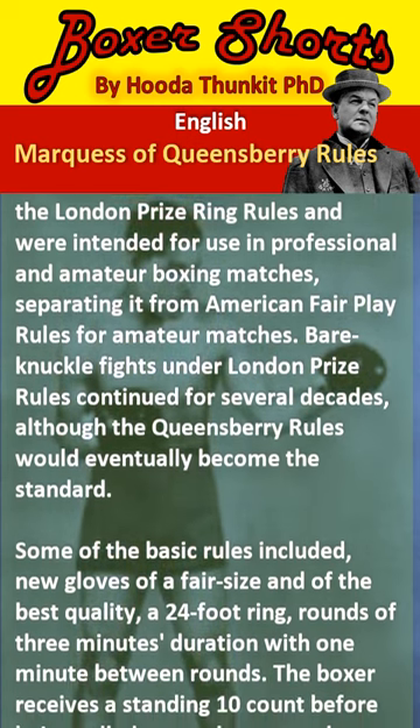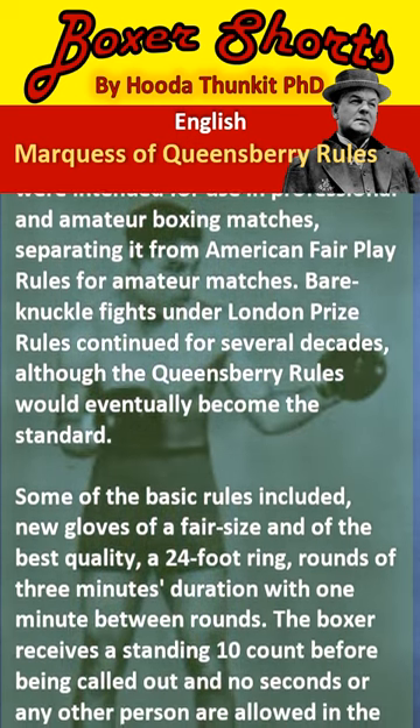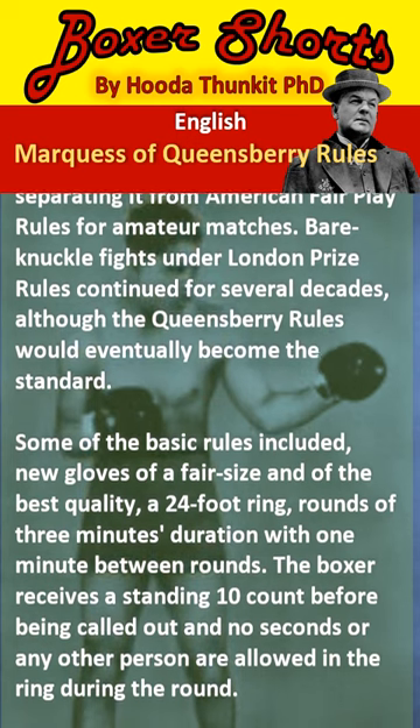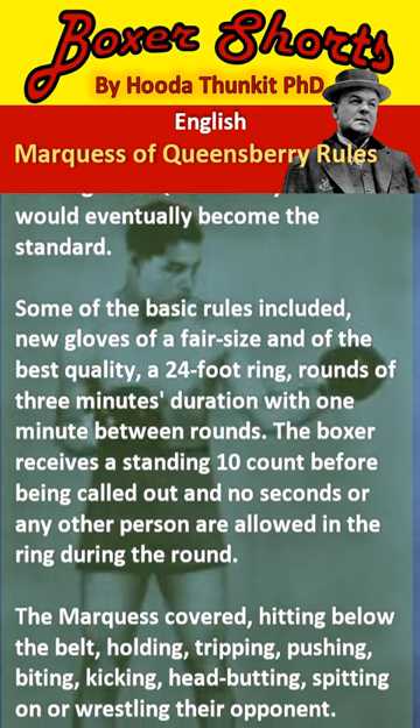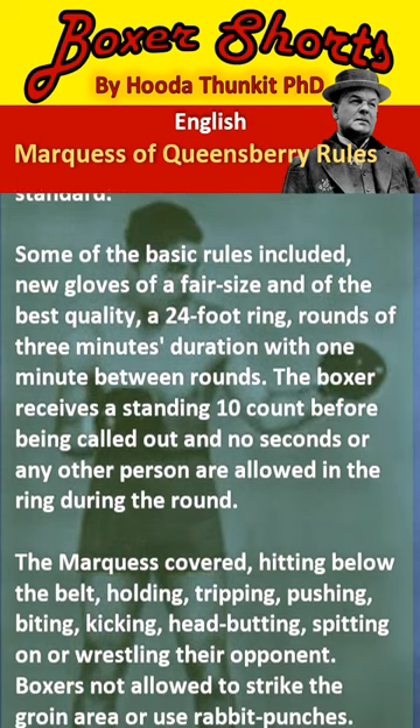Some of the basic rules included new gloves of a fair size and of the best quality, a 24-foot ring, and rounds of 3 minutes duration with 1 minute between rounds. The boxer receives a standing 10 count before being called out, and no seconds or any other person are allowed in the ring during the round.